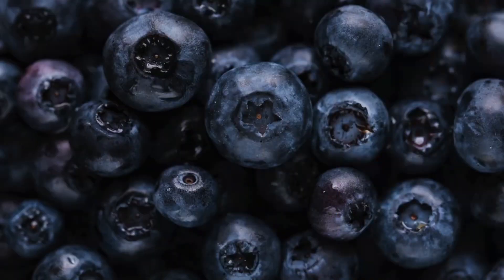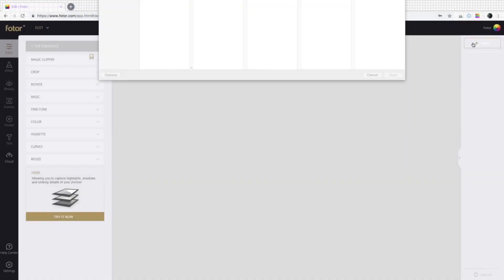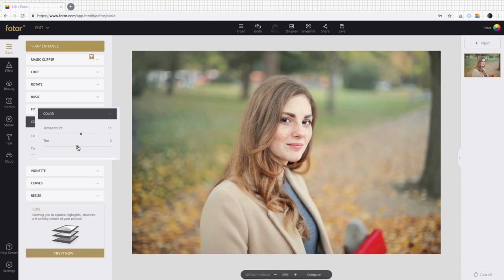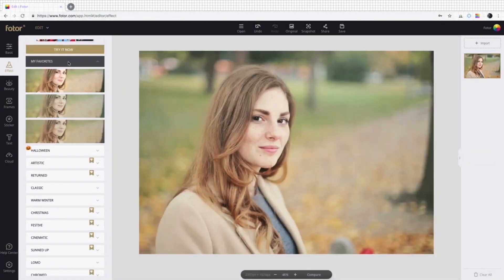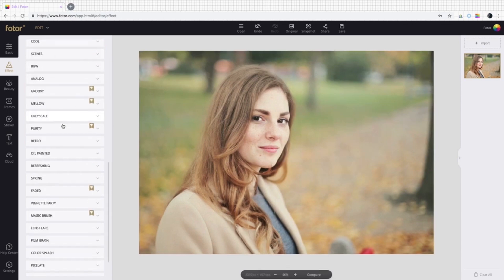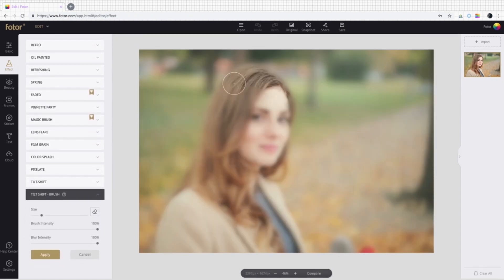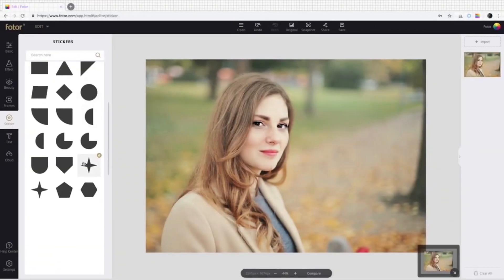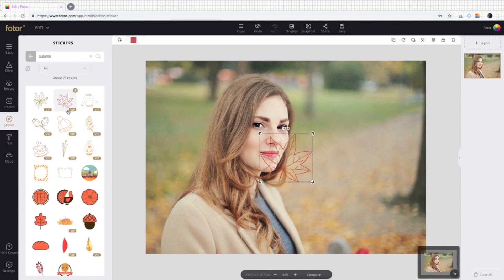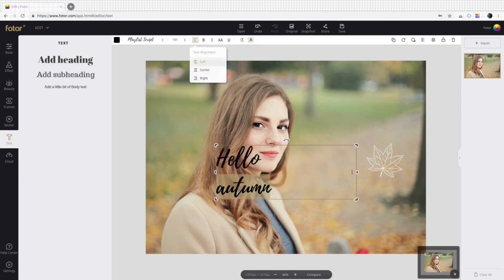Number four: Photor — beginner's choice with object removal. In the realm of photo editing, Photor has made its mark as a preferred choice for beginners. Its strength lies in its simplistic interface coupled with a powerful toolset that doesn't overwhelm a novice user. Features like filters, effects, and basic adjustment tools are a boon. However, where Photor truly excels is its AI-driven object removal tool. You've likely encountered scenarios where an unwanted object or individual photobombs an otherwise perfect shot. Manually removing these can be cumbersome and often result in unnatural gaps or distortions. Photor's AI object removal tool intelligently discerns between the unwanted object and the background, ensuring a seamless removal that doesn't disrupt the natural continuity of the image — resulting in a clean, distraction-free photo that retains its original charm.